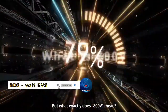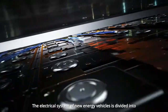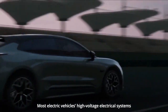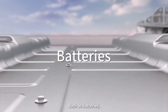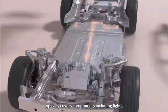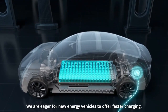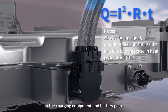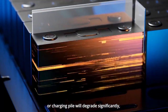800-volt EVs are taking center stage in the automotive market with faster charging speeds, improved efficiency, and enhanced performance, setting a new standard for electric mobility. Models like the Porsche Taycan, Hyundai IONIQ 5, Genesis G80, Kia EV6, and Audi e-tron GT are leading the charge with their cutting-edge 800-volt architecture. However, while 800-volt systems offer undeniable advantages, it's crucial to recognize that 400-volt EVs also have their merits, including lower manufacturing costs and widespread charging station compatibility.